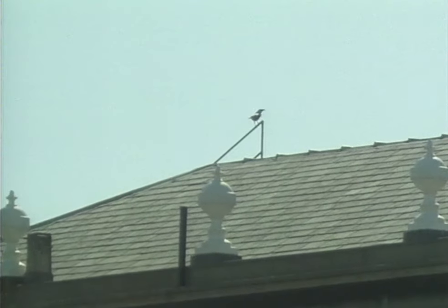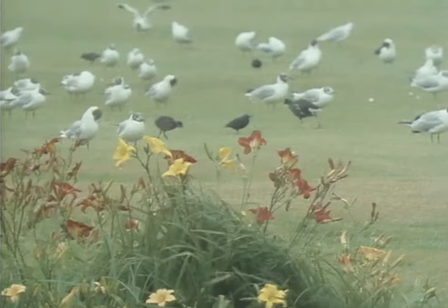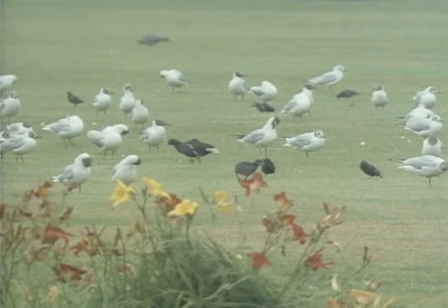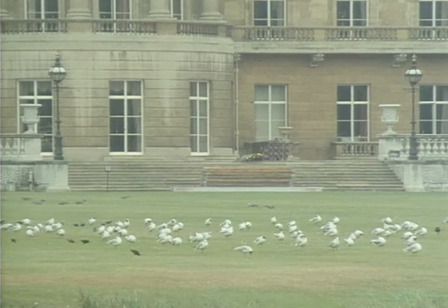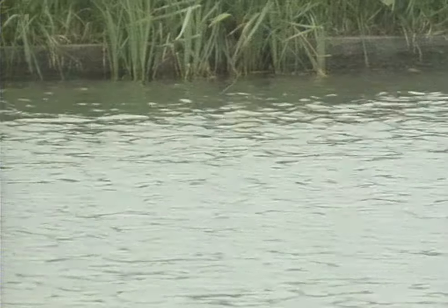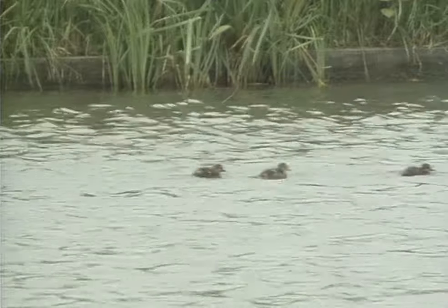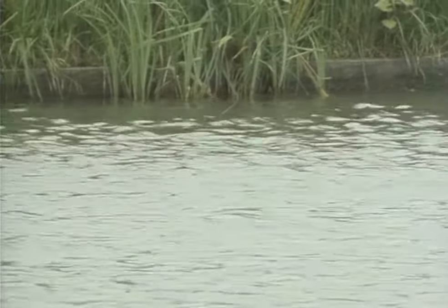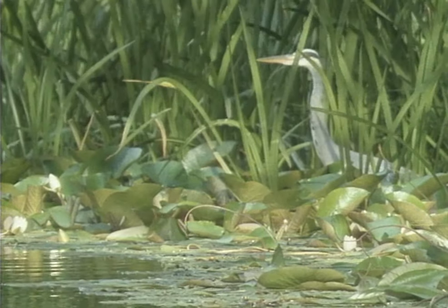It's easy for birds to reach this city island, but they don't all nest here. In late summer, black-headed gulls feed on the lawns, but there isn't the space for a breeding colony. There's another regular visitor which eats ducklings as well as fish — the grey heron — but herons don't nest here.